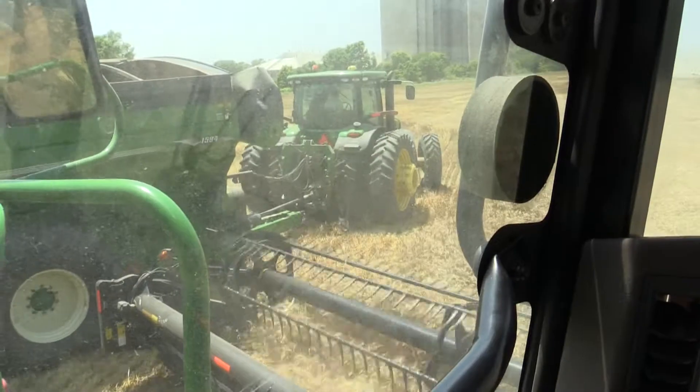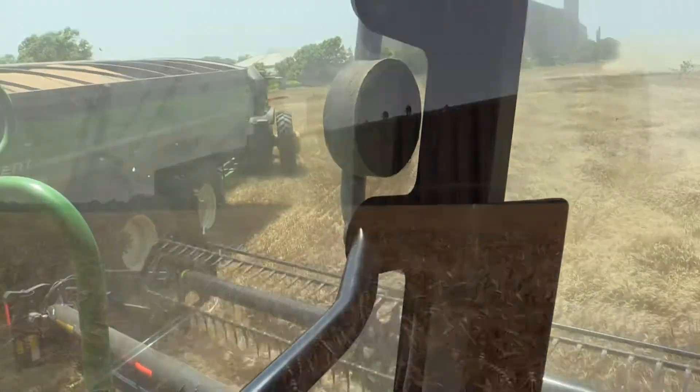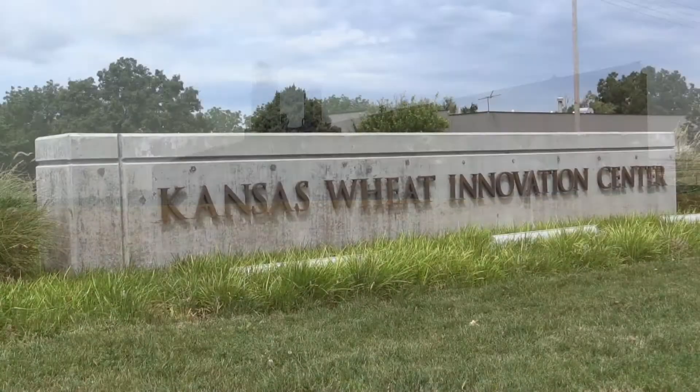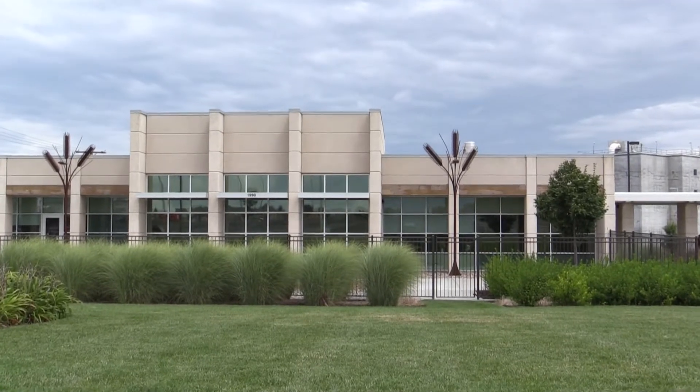During the course, participants travel to several locations in Kansas, including farms, a grain elevator, and the Kansas Wheat Innovation Center to learn more about the entire wheat production and processing supply chain.